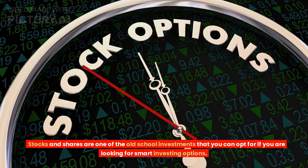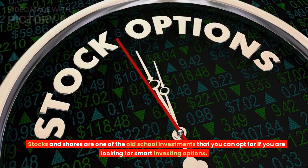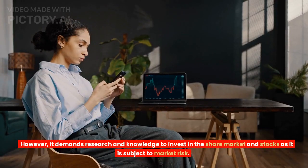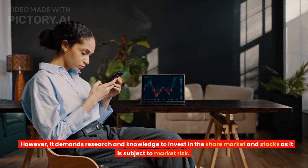Tip 7: Stocks. Stocks and shares are one of the old-school investments that you can opt for if you are looking for smart investing options. However, it demands research and knowledge to invest in the share market and stocks, as it is subject to market risk.